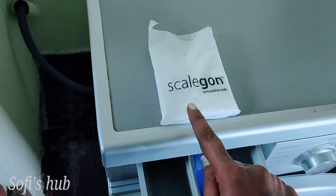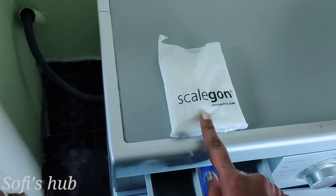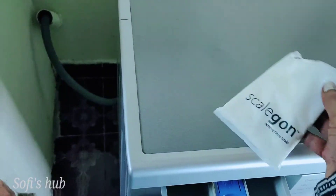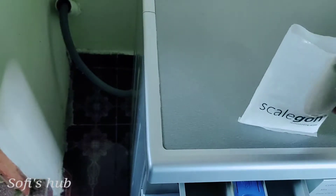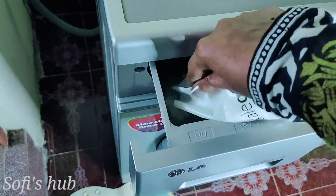This is a scale gun — this is a Whirlpool company product. We use it as a drum cleaner. You can use it for the drum and also as a detergent compartment cleaner. We can use it as a detergent compartment cleaner. We can wash it in one hour.